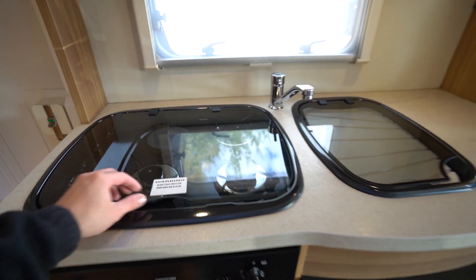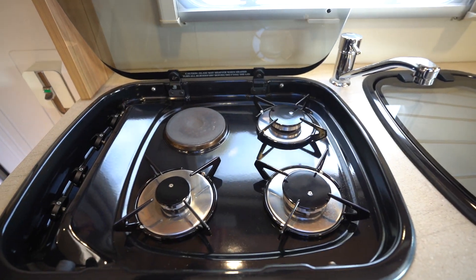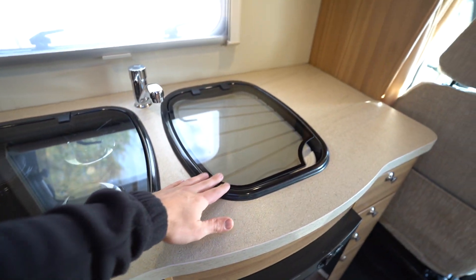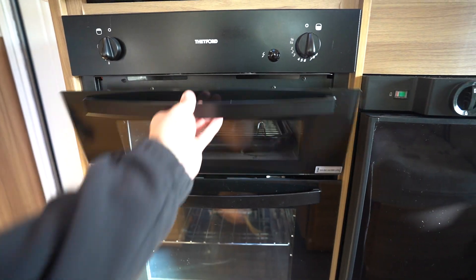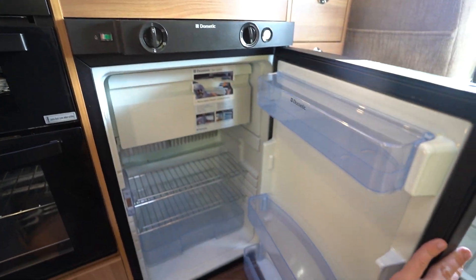You've got your kitchen here, full of appliances — a three-burner gas hob with an electric cooking plate, kitchen sink, microwave above, full oven and separate grill, and your three-way fridge-freezer.